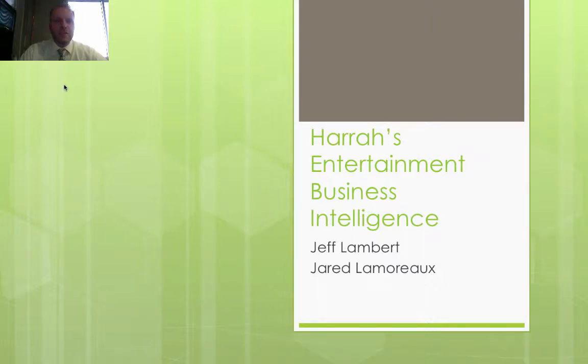Hello and thank you for joining us today. My name is Jared Lamereau. Our group consists of Jeff Lambert and myself. Today I'll be discussing Harrah's Entertainment and their business intelligence.